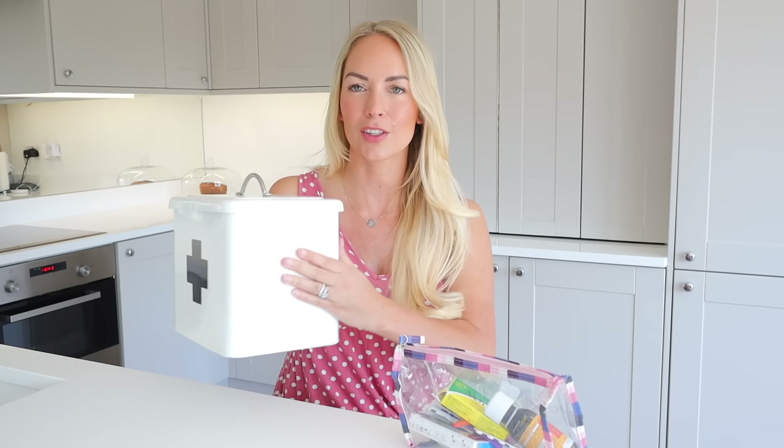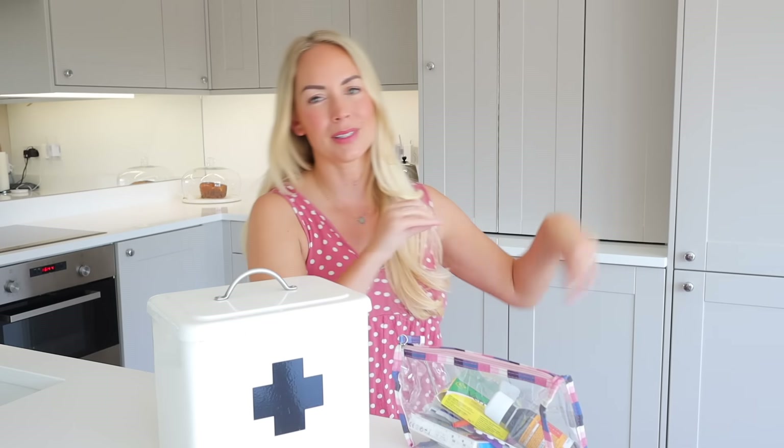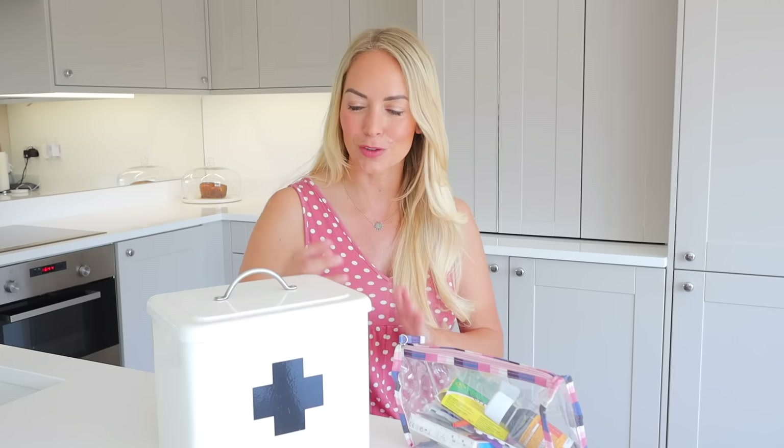One thing I really do like and would totally recommend is having the majority of your medical supplies in one place. I bought this tin off of a website called Cox and Cox — I got it years ago, I'll link it down below. Even if you just had an old basket and kept everything together, it's handy, especially if you have a babysitter looking after your children. Before this, it was all scattered around the house — some pills upstairs, some medicine downstairs, some in the baby's room — which would have been quite confusing. So I really like having this all in one place downstairs.